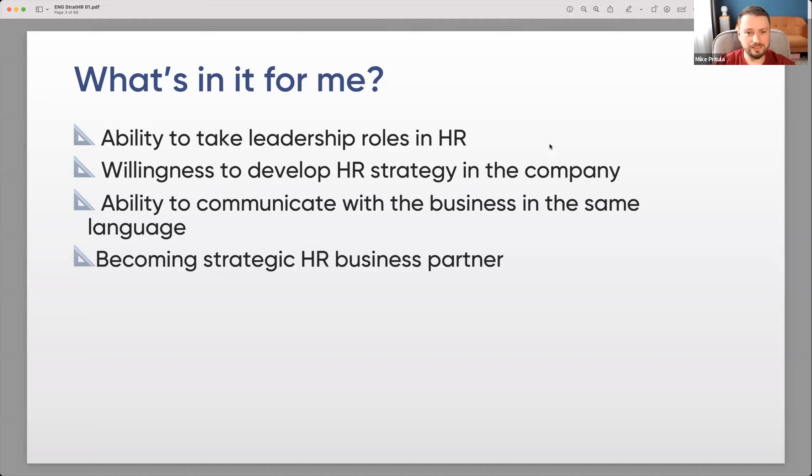First, the ability to take a leadership role in HR. If you want to be an HR director, senior HR, head of recruitment, head of total rewards, or anything like that, you need to know about strategic HR. Second, the willingness to develop an HR strategy in the company. If you have this task, you'll need the information, the tools, the approach, and the process — and that's what we'll receive during this course.